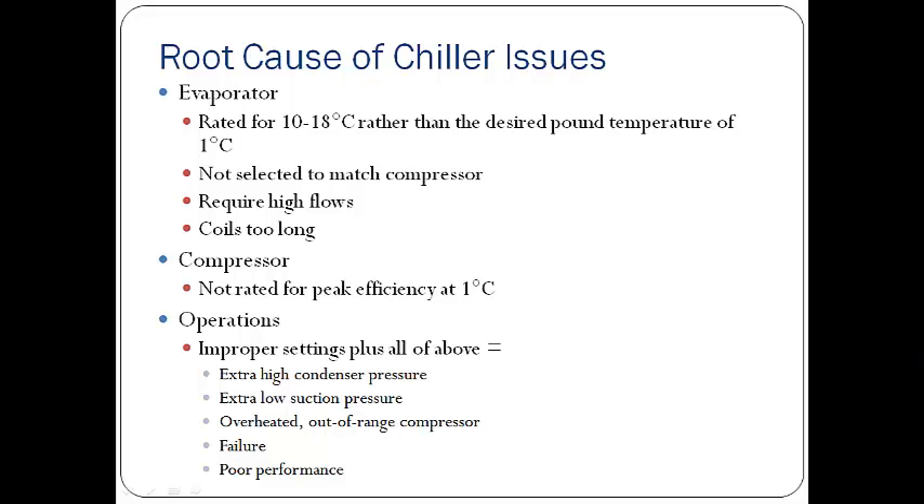Why are the common air-cooled water chillers being used so inefficient? There are several reasons. One of the most common culprits is the evaporator. Often they're not built for 1 degree Celsius — they're built for 10 to 18 degrees, depending on the brand. They're often selected to match the compressor at that 10 or 18 degrees, rather than at the 1 degree Celsius water temperature that most pounds would like to see.